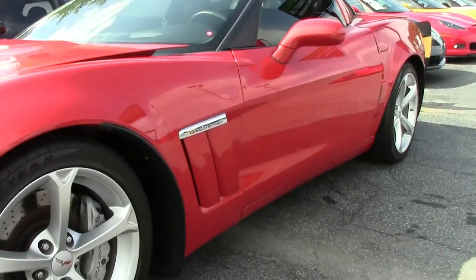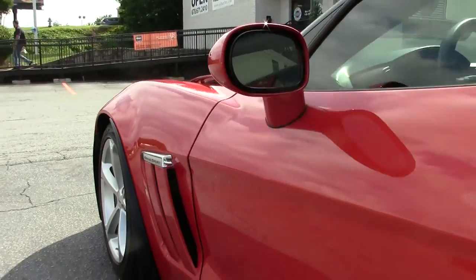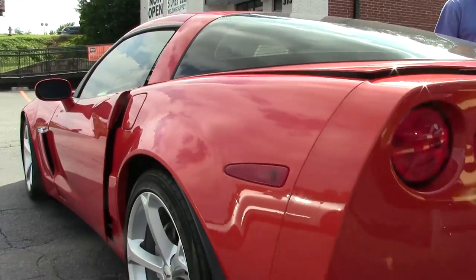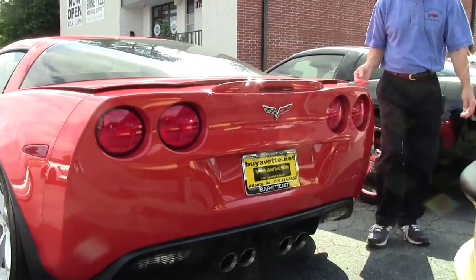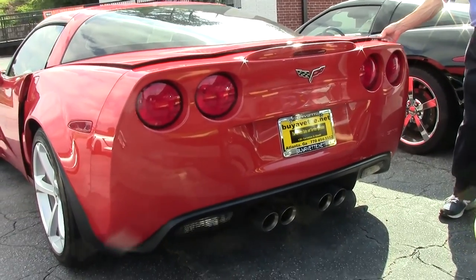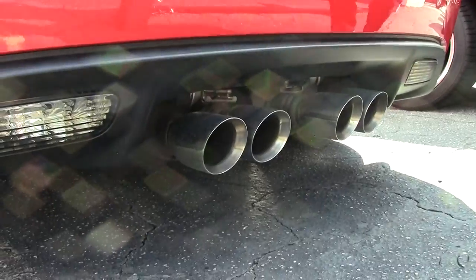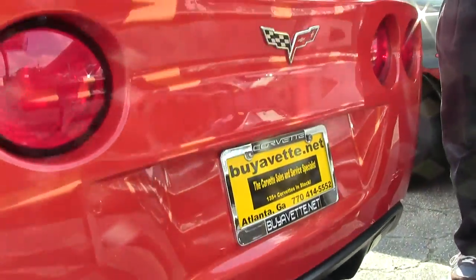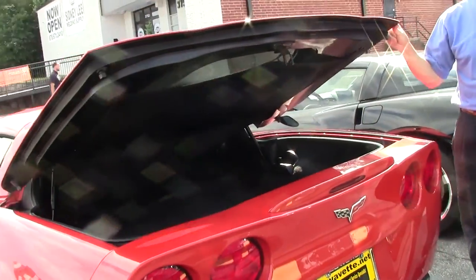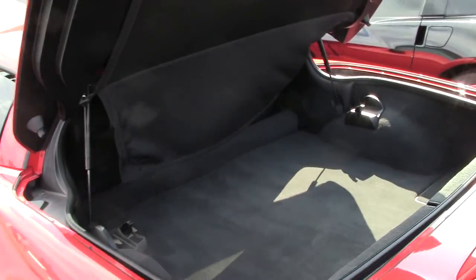Just one example of a certified pre-owned Corvette with a free two-year warranty here at Buy-A-Vette in Atlanta. You should call me direct and ask for David — I'll be glad to give you details on the car. Notice this car has dual mode exhaust, also got mild to wild. A very sought-after option.